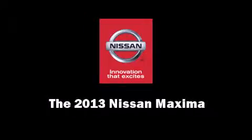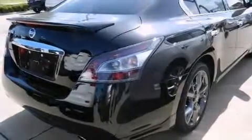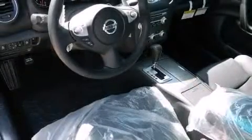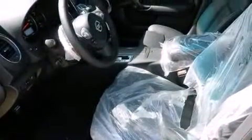Climb inside the 2013 Nissan Maxima. This four-door, five-passenger sedan will allow you to take command of the road with confidence. It features a front-wheel drive platform, an automatic transmission, and the 3.5-liter six-cylinder engine.